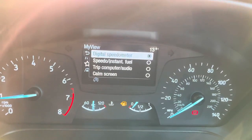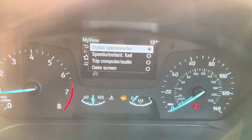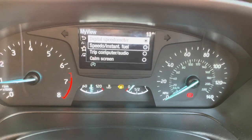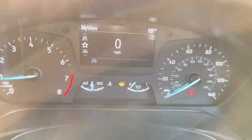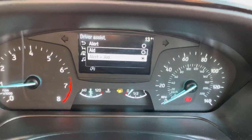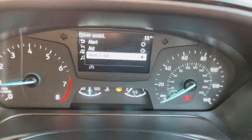You have your MyView section there with your digital speedometer, and you can see your trip computer information as well. You have your speedo and instant fuel economy display, or you can have it blank for a more calming look. You have your driving assist features here, including your lane keeping assist.